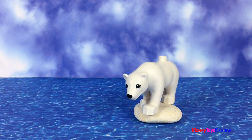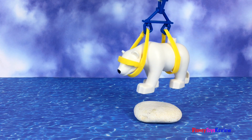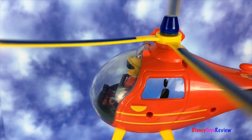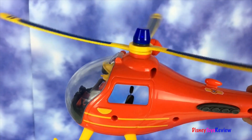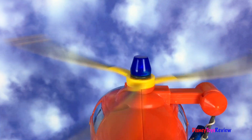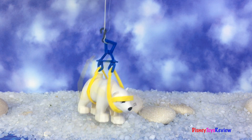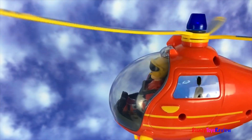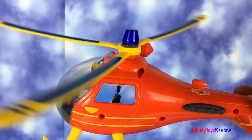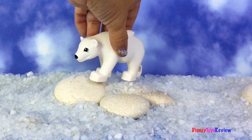We've spotted the polar bear — lower the harness! There goes the polar bear. We saved the polar bear!